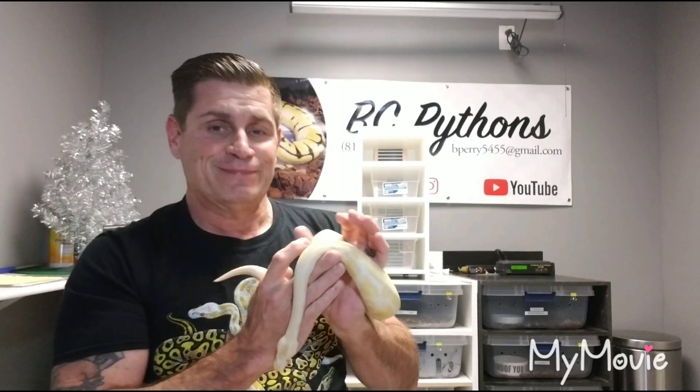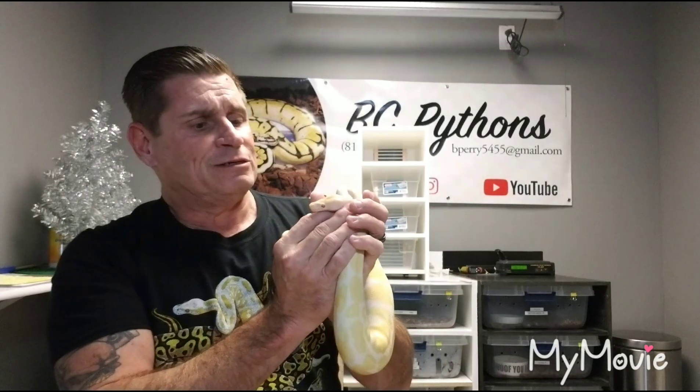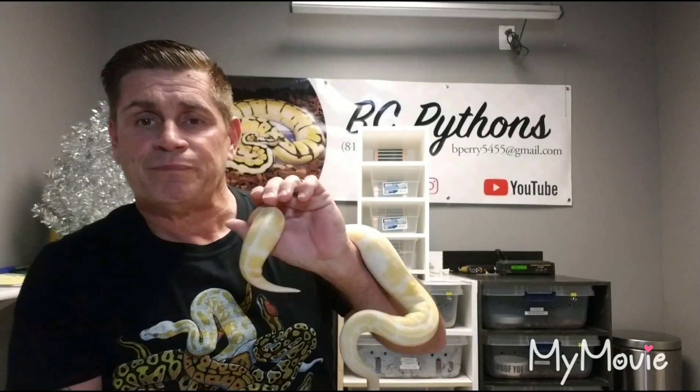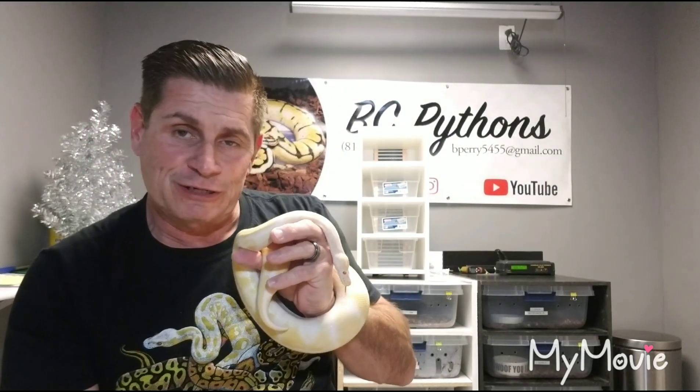Once again, this is my albino — he's a couple years old now. I got a female for him but she's a mouser and she's gaining real slow, so that's about all I got for this video.